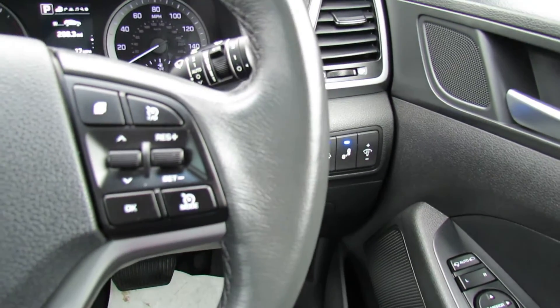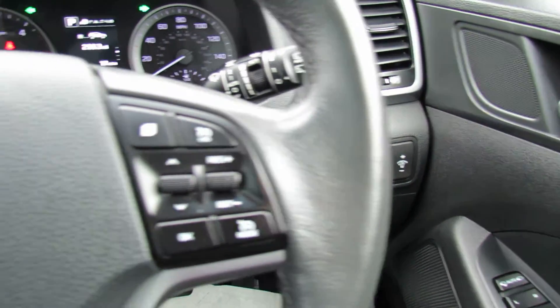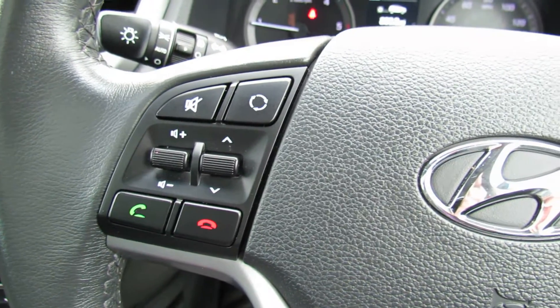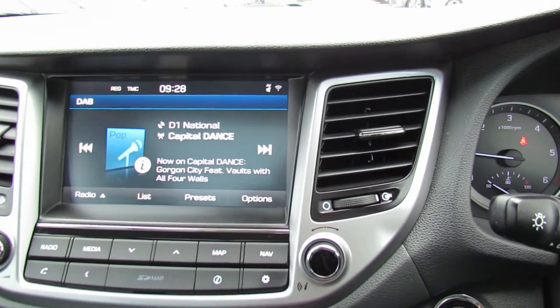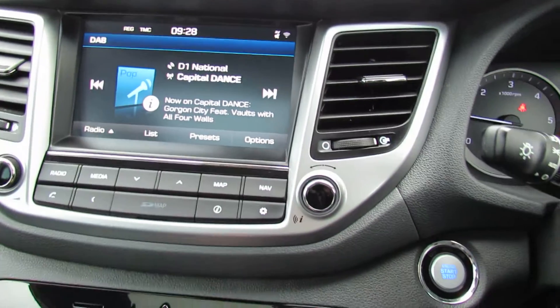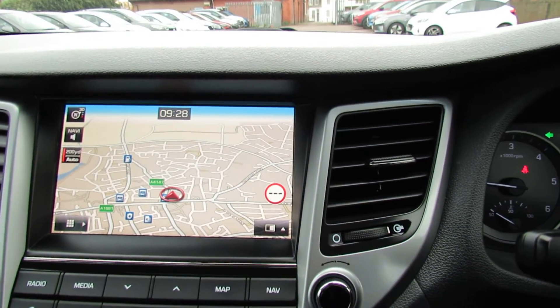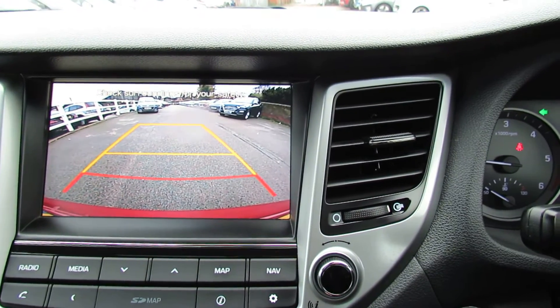Let's just show you the steering column. On this side we've got cruise control and your trip computer. Over here we've got your media centre controls and also Bluetooth. Moving into the centre, we've got DAB radio showing there. Let's go on to the map so you can see the satellite navigation, and then I'll just drop her into reverse so you can see the reversing camera.